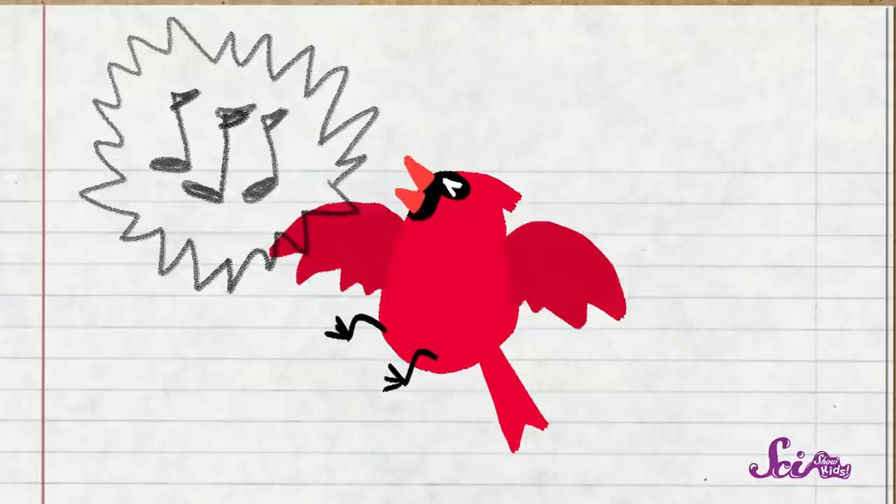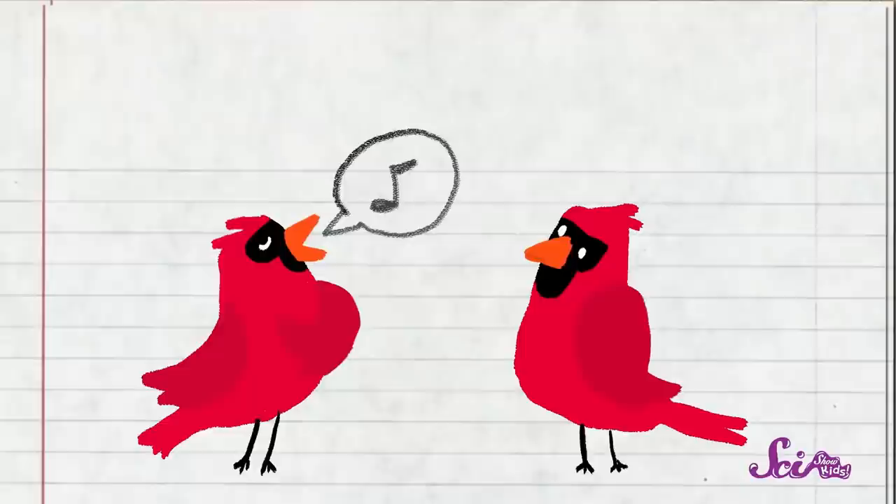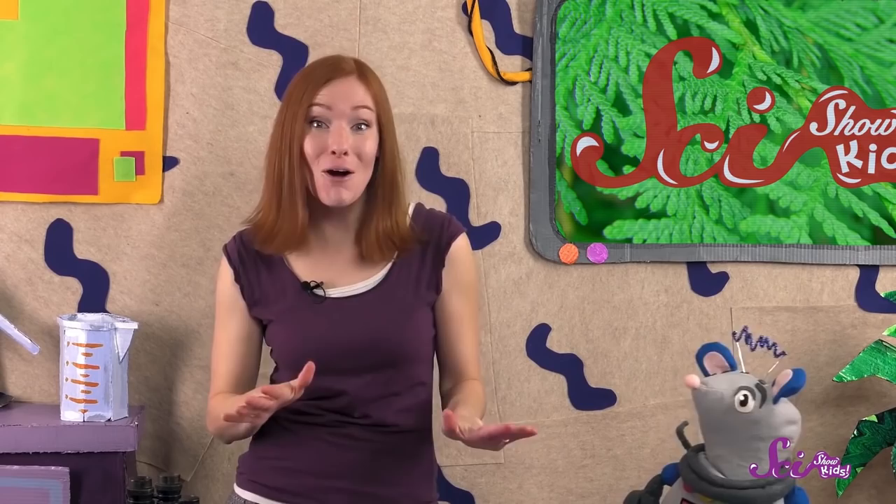He knows that other cardinals can hear him. But there are also other types of animals listening too — ones like hawks or cats that might want to eat him. So his loud song shows that he isn't even afraid of getting eaten! Male cardinals will even try to sing louder than other males who might be nearby, to prove that they're the toughest bird around — tough enough to be a great dad! To call out to female birds, male cardinals sing a special song called a mating call.